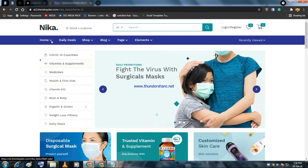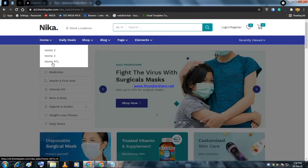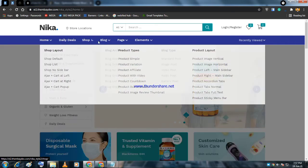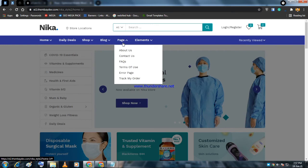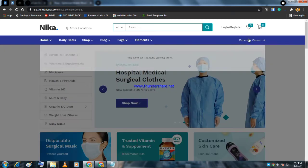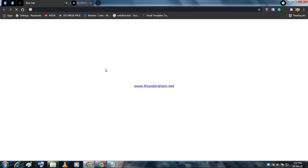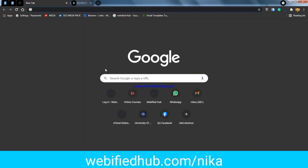If you are in UAE, Pakistan, or similar countries and want to support RTL (right-to-left) writing for Urdu or Arabic-based websites, Nika supports RTL. It also has various shop pages, blog pages, and different page elements.